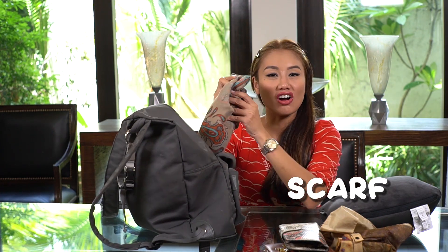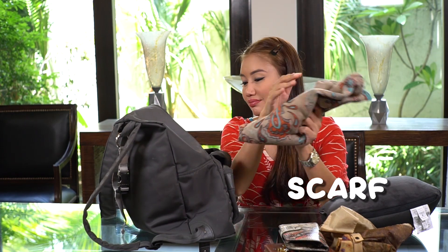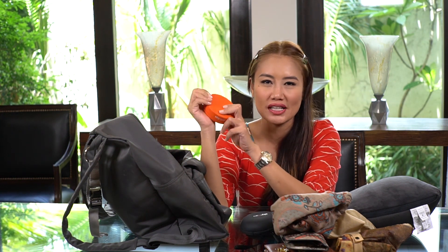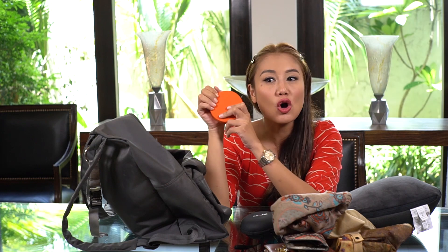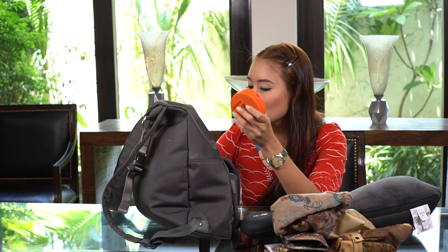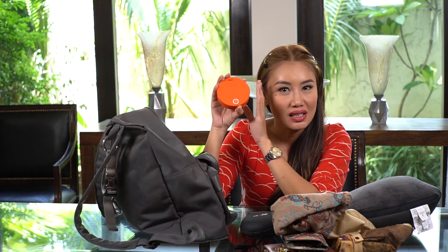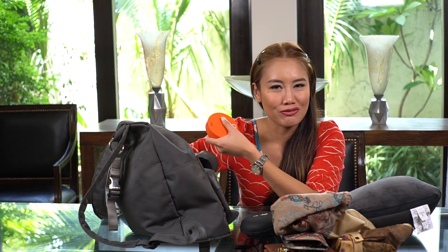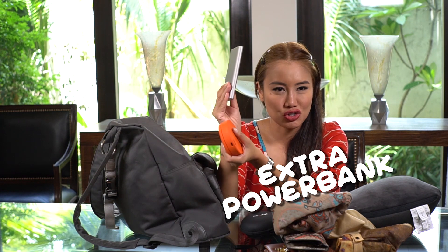I also have a scarf just in case I get cold. And of course, my Skyroam — it's a pocket WiFi. Up to five people can actually connect to my Skyroam. I have my own unit since we travel a lot, and we just load it — you can load it online. You can also plug your phone into it because it's also a power bank. But since I use my phone a lot, I have an extra power bank with me.